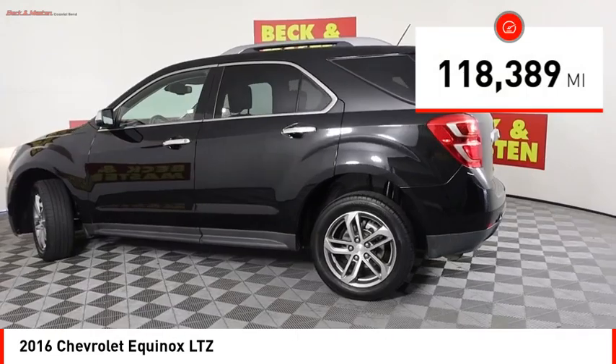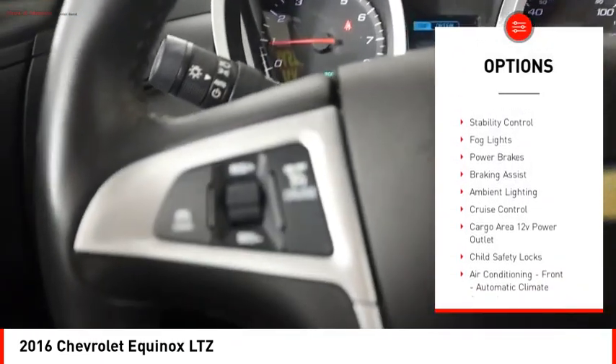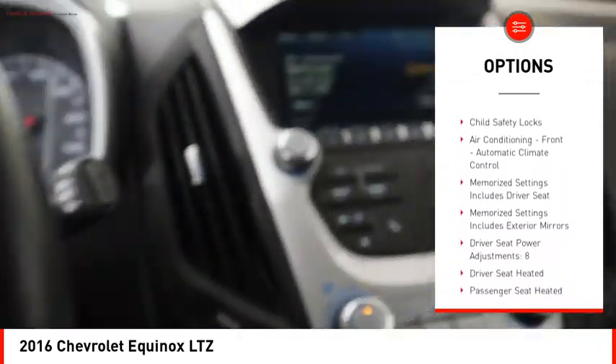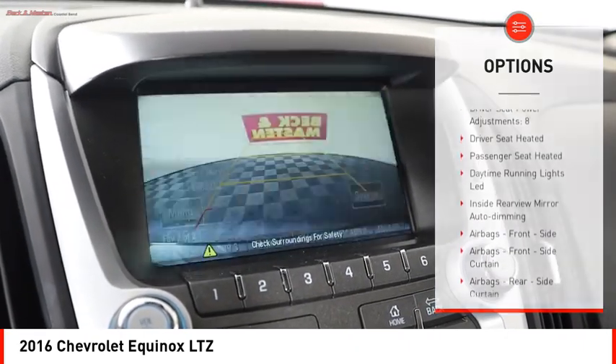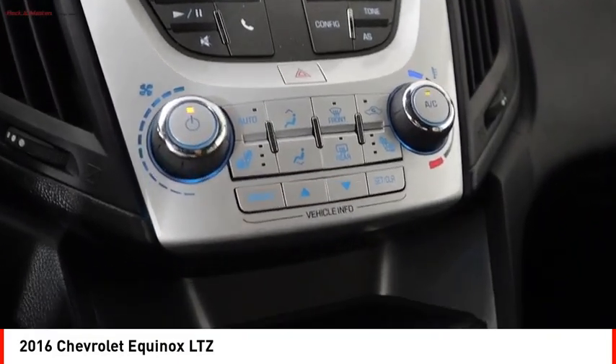Here are some of this vehicle's great options: remote engine start, traction control, stability control, fog lights, power brakes, braking assist, ambient lighting, cruise control, cargo area 12-volt power outlet, and child safety locks.